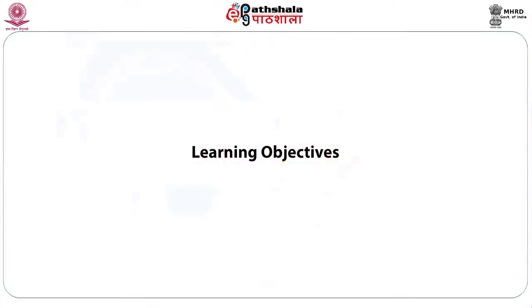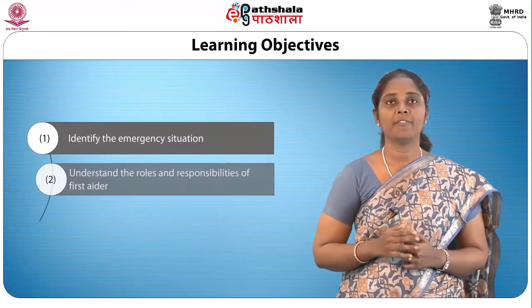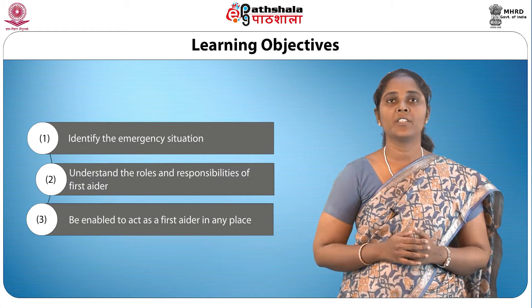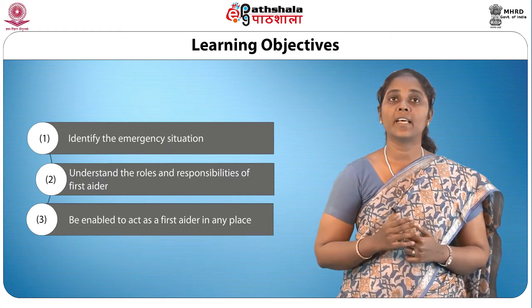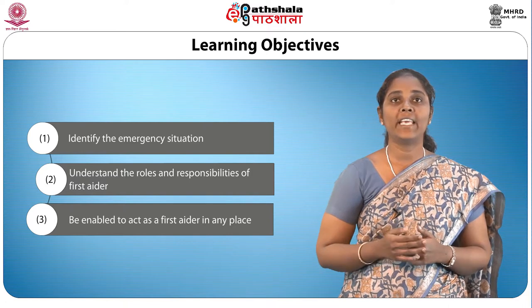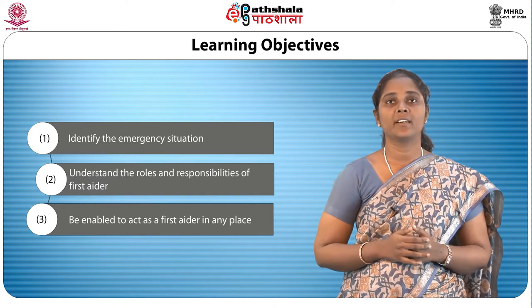The notion of first itself signifies that the casualty is likely to be in need of secondary aid. After completion of the module, you will be able to identify the emergency situation, understand the roles and responsibilities of the first aider, and be enabled to act as a first aider in any place.